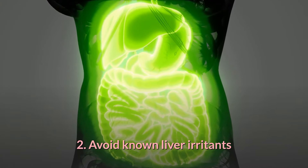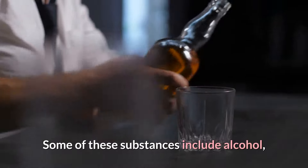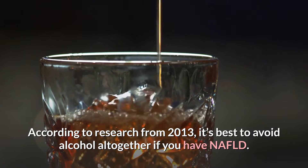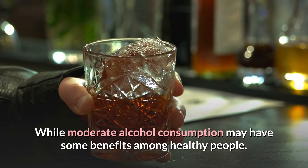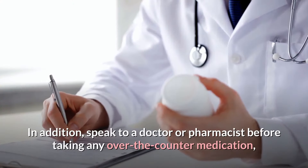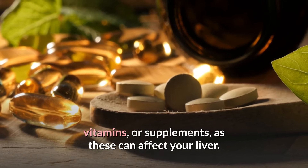2. Avoid Known Liver Irritants. Certain substances can put excess stress on your liver, including alcohol, over-the-counter medications, and some vitamins and supplements. According to research from 2013, it's best to avoid alcohol altogether if you have NAFLD. While moderate alcohol consumption may have some benefits among healthy people, it isn't clear if those benefits also apply to people with NAFLD. Speak to a doctor or pharmacist before taking any over-the-counter medication, vitamins, or supplements, as these can affect your liver.